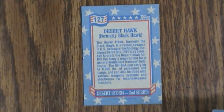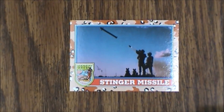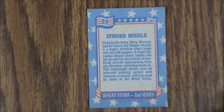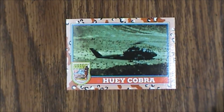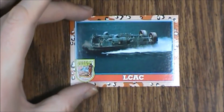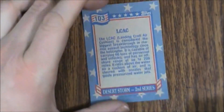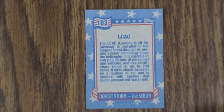There are all kinds of cool factoids on the back of the cards. Then we have number 89, the Stinger Missile. Then we have number 174, the Huey Cobra. After that is 103, the LC-AC, which would have made an awesome GI Joe toy. Our next card is number 115, the F-16 Fighting Falcon.